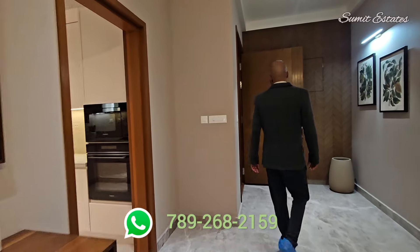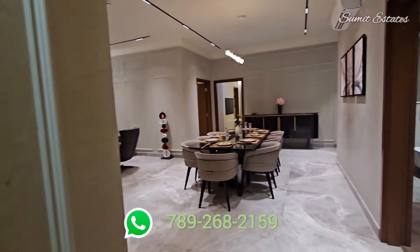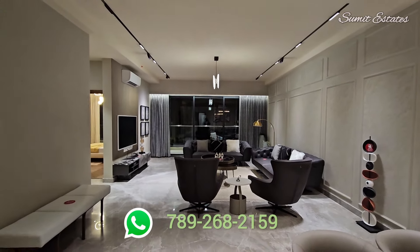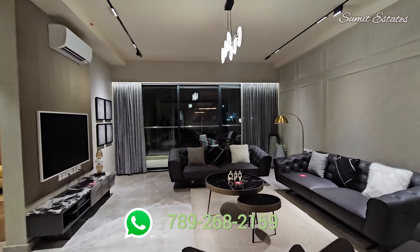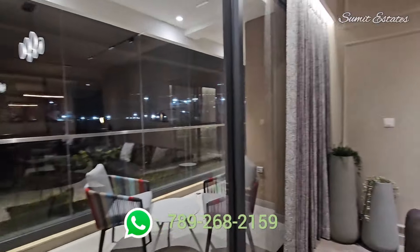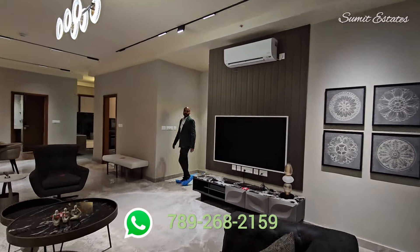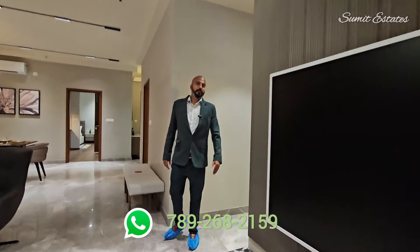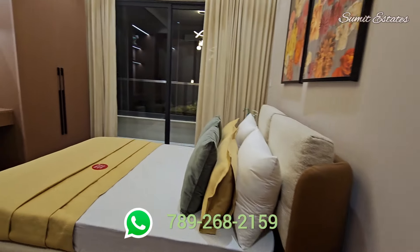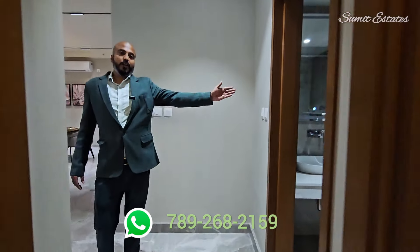Now moving towards the 5BHK, which is a 4BHK plus studio. Every unit has at least 2 external faces that feature full-length balconies, broad decks and large windows. Your home will be bright with natural light and kept cool by excellent cross ventilation. The first bedroom, along with a common washroom.